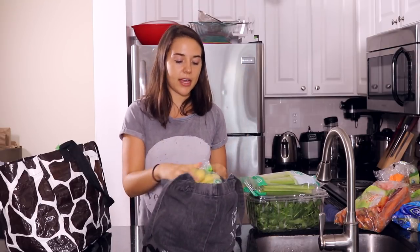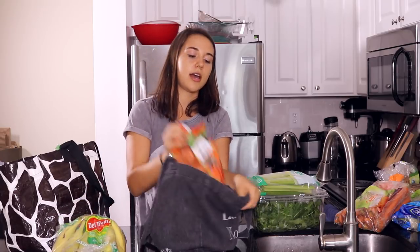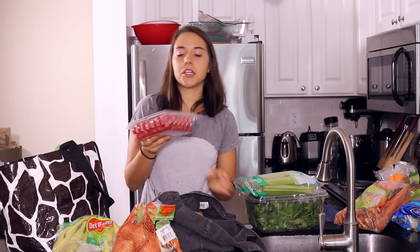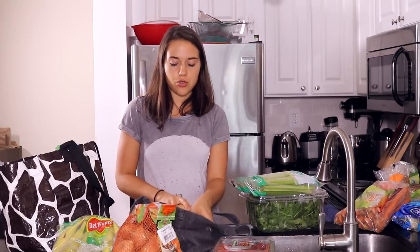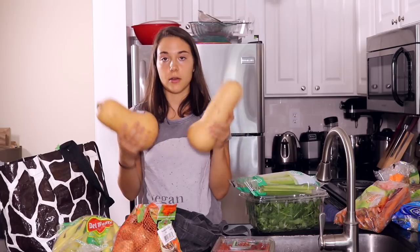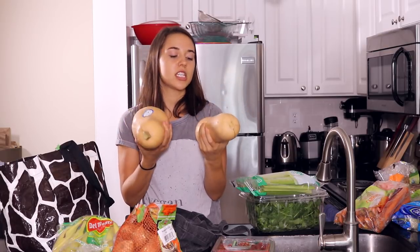In the next bag I got a bunch of bananas, a bag of organic sweet potatoes, and a tin of cherry tomatoes — I eat these almost every day, I love them as snacks and in salads. I also got two butternut squash. I like to roast them and put them in soups. That's everything I got at BJ's.